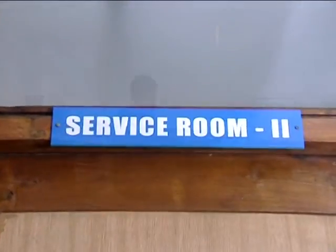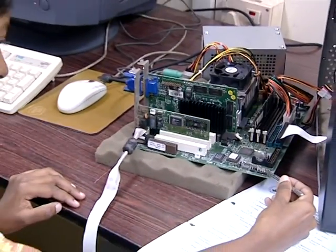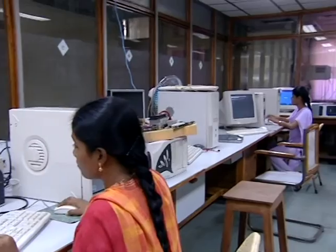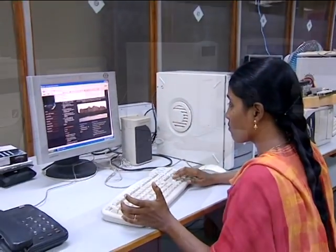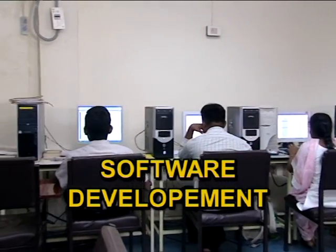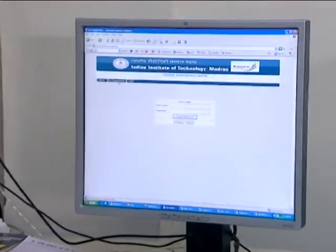The PC cell of the computer centre takes care of servicing personal computers. Repairing of monitors, printers, and power supplies is also undertaken in the PC cell. Another significant activity of the computer centre is to develop software and carry out collaborative work with departments and industry.